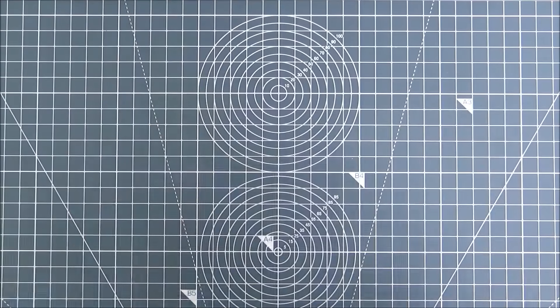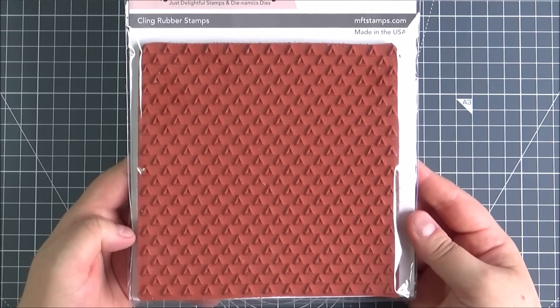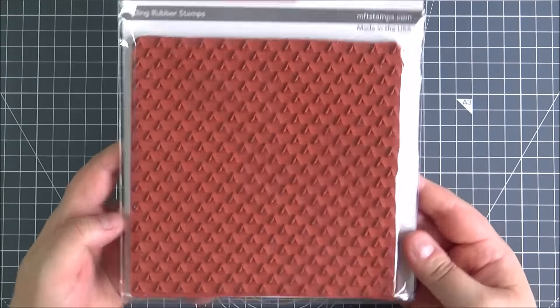This is the Transparent Triangles background. Again I thought this would be really good especially on male cards, just as a simple background, possibly using one of those dies as well. I'm really looking forward to using that.